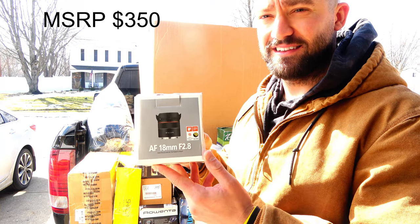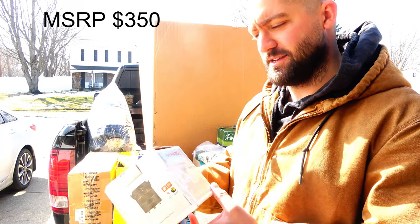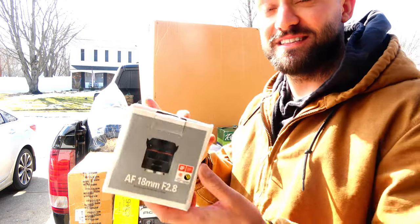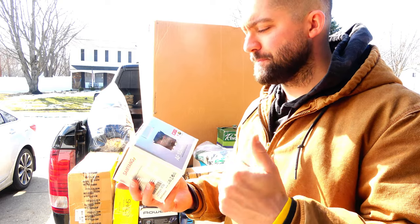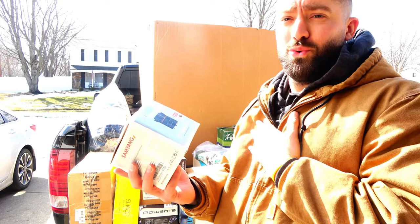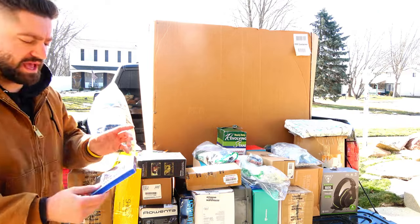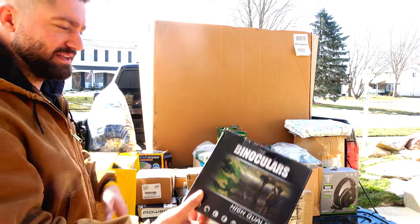I unloaded a bunch more stuff. First thing I want to show you is a camera lens — if I had to guess it's a Samyang, but I bet you this lens fits that Sony A7. If this fits that Sony A7 and both of these work, I think I made some money. Also a copy of Fortnite and some cheap binoculars — that kind of stuff sells but they're a no-name brand.